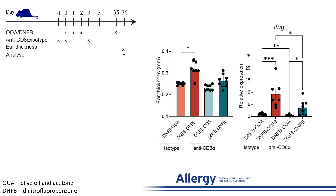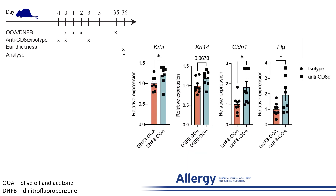Furthermore, the consecutively elevated levels of interferon gamma seen in mice sensitized with DNFB were inhibited in the mice depleted for CD8 T cells. Additionally, we found that the depletion of CD8-positive T cells abrogated the prolonged downregulation of keratin 5, claudin, and filaggrin expression compared to the isotype control group.